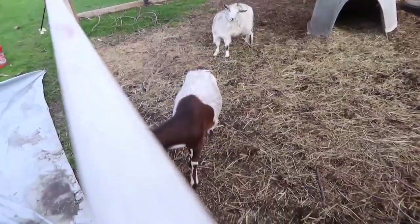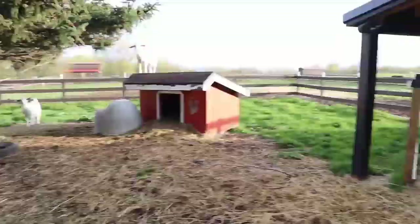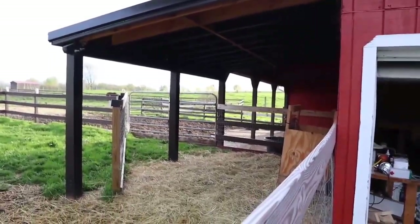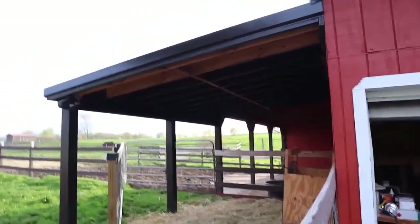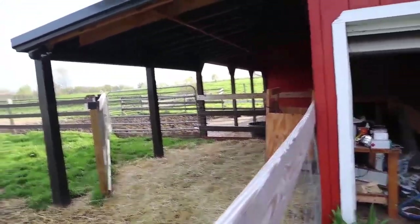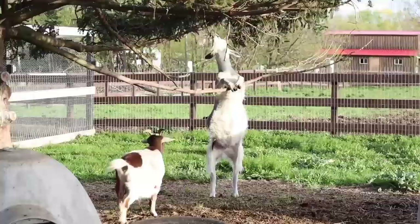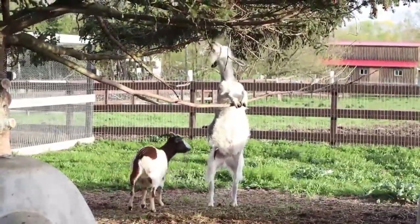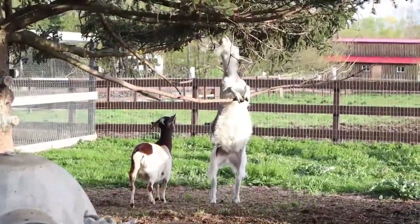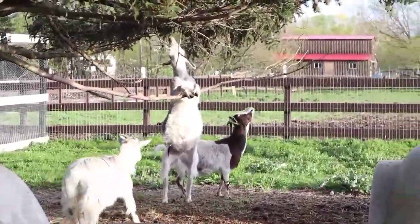We've got our four adopted goats in their goat run. There's their shelter that Chris built off the barn. He's got a little hay feeder that he needs to work out some kinks with. And they have a bunch of other shelters. They love this tree so much — they'll do anything to try to get the pine needles from it.